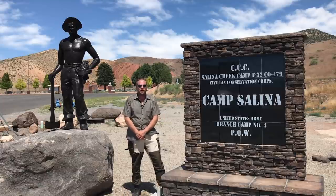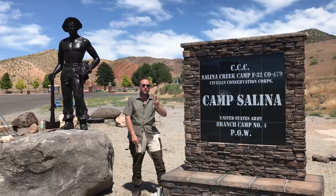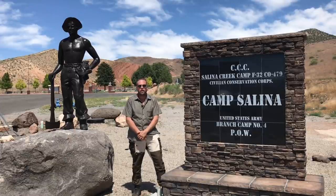Thank you for tuning in to another episode of InRange. I'm coming to you today from Salina, Utah. This has been a historic site twice in its history. In its beginnings, it was a Civilian Conservation Corps camp.